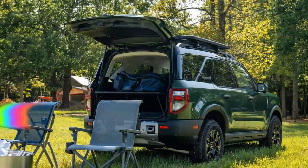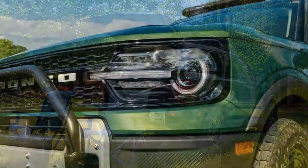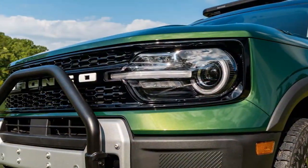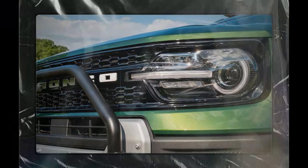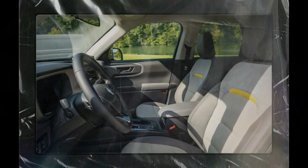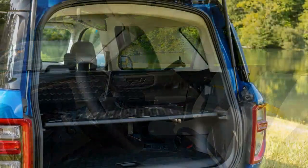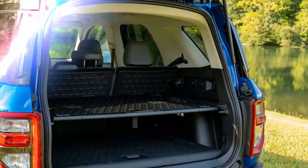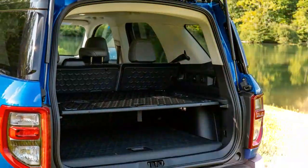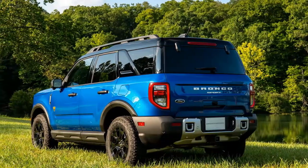The 2025 Ford Bronco Sport carries forward its rugged and adventurous design, clearly influenced by its larger sibling, the full-size Bronco. Its boxy shape, upright stance, and distinctive front grille give it a bold, off-road-ready look, while its compact size makes it versatile for urban driving. With high ground clearance, short overhangs, and protective cladding, the Bronco Sport emphasizes durability and capability.